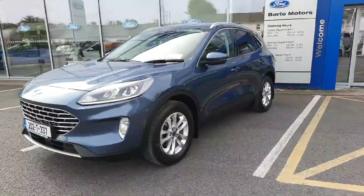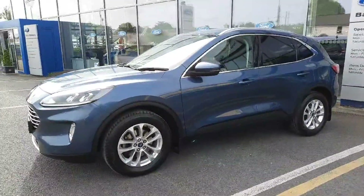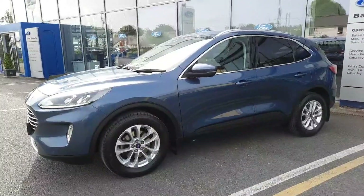Hi, welcome to Barlow Motor Group in Clonmel. Here we have a 2020 Ford Kuga 1.5 diesel titanium in chrome blue metallic.